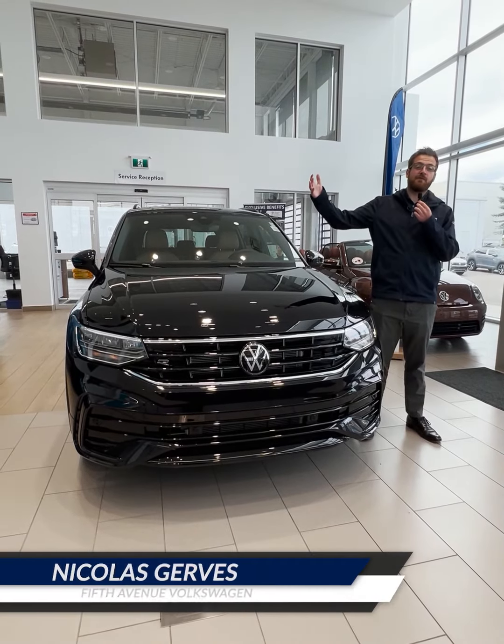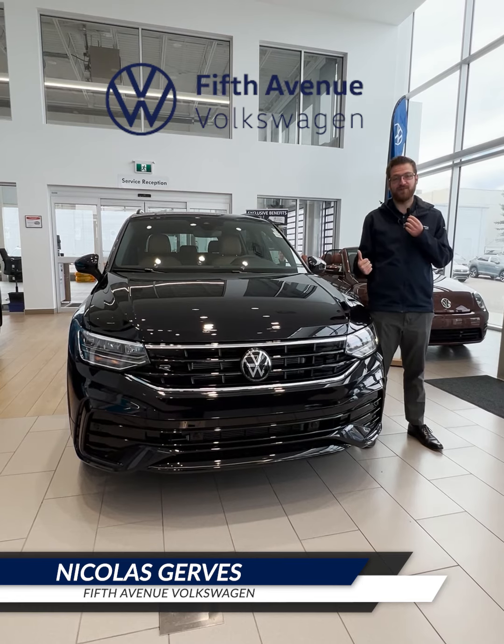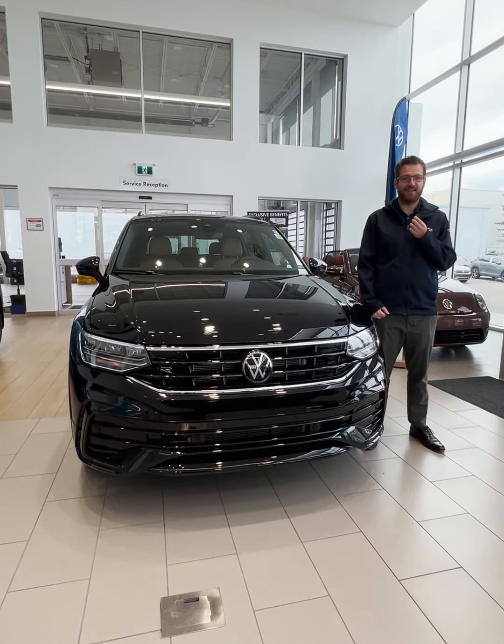Hey everyone, it's Nick from Fit That A New Volkswagen, and today I'll be going through my pick of the week — this absolutely gorgeous 2023 Volkswagen Tiguan Comfortline R-Line Black Edition.